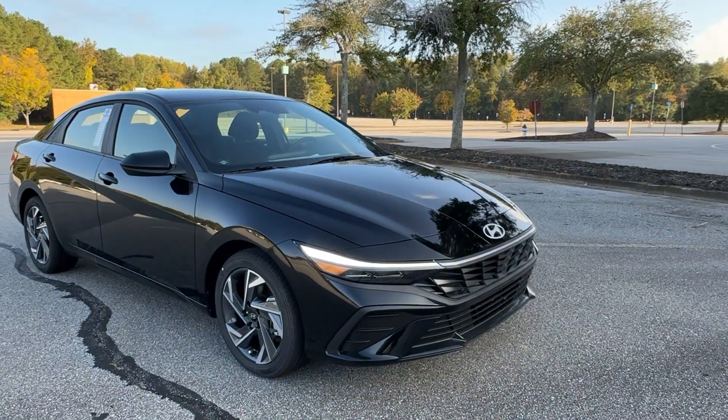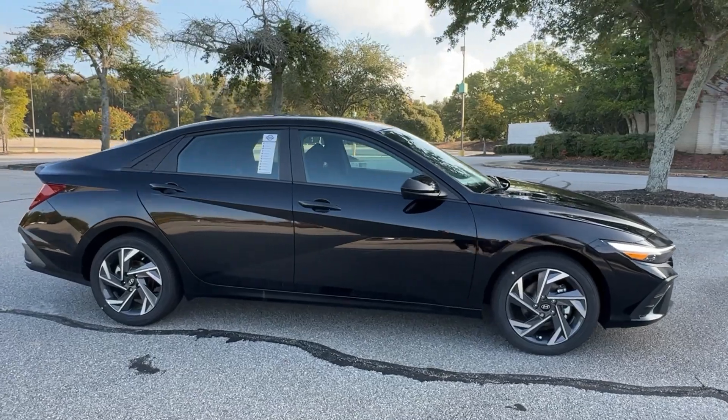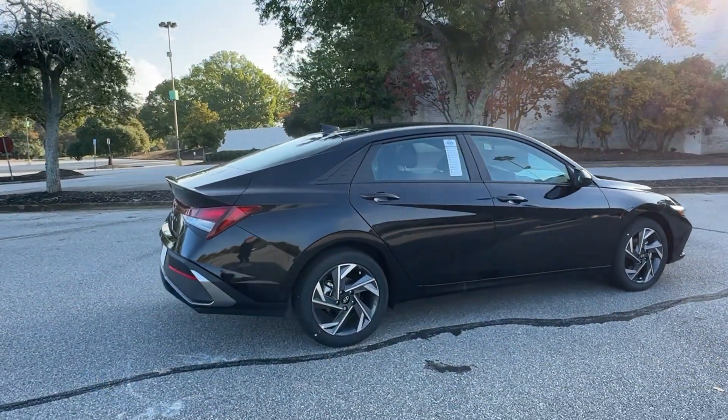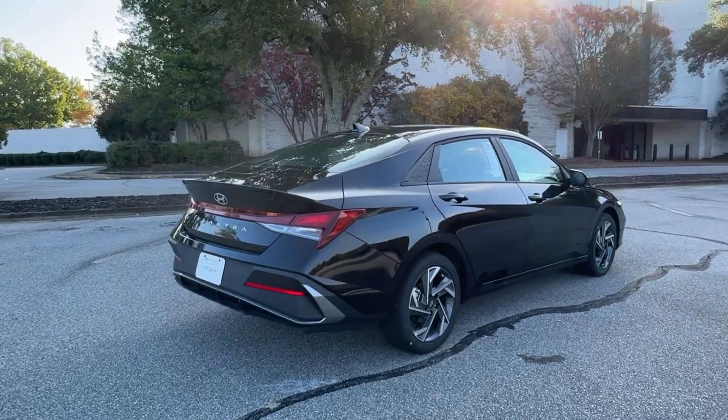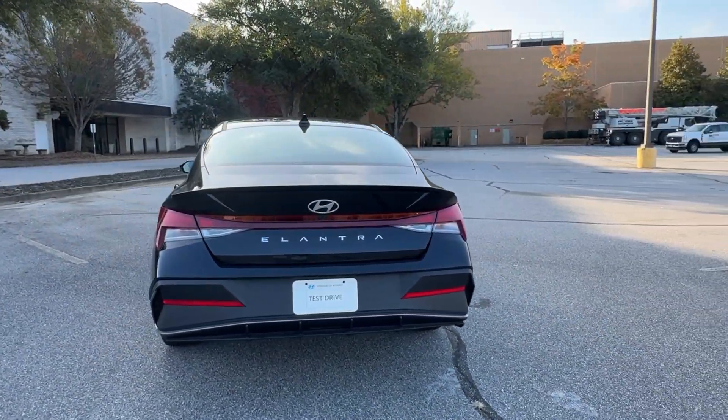Enjoy the view of this 2025 Hyundai Elantra. Start your day in smart style in this feature-packed Elantra. You'll love its ergonomic controls, standard rearview camera, refined ride, modern looks, and confidence-inspiring safety features.